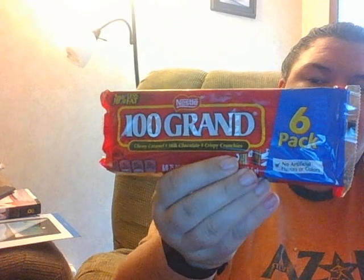I got some 100 Grand chocolate. I know I've had these before but it's been a long time, so I thought I'd give those a try.